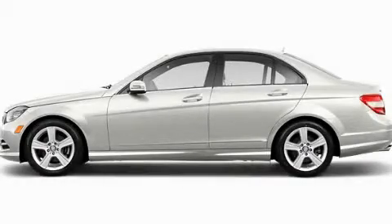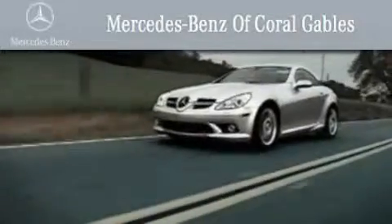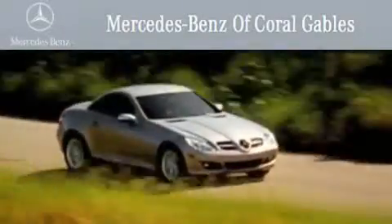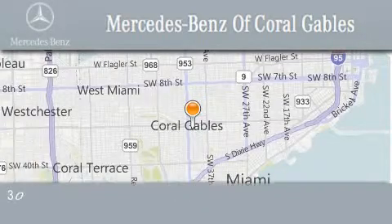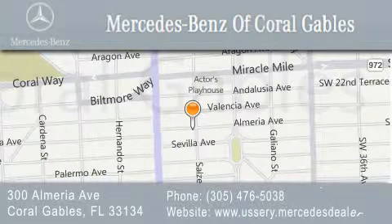Call or visit us right now and arrange your test drive today. We are South Florida's oldest and most prestigious Mercedes-Benz dealer, winner of nine consecutive Best of the Best awards. Over 50 years of service to our clientele, helping them discover the Mercedes-Benz experience, one customer at a time. We are located at 300 Almeria Avenue in Coral Gables.